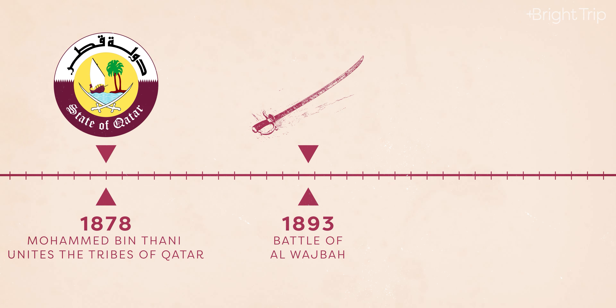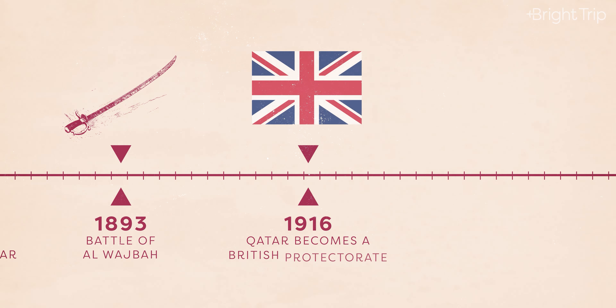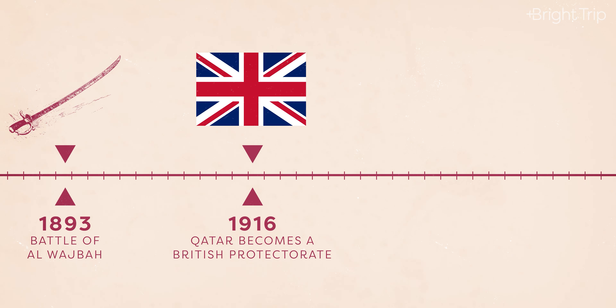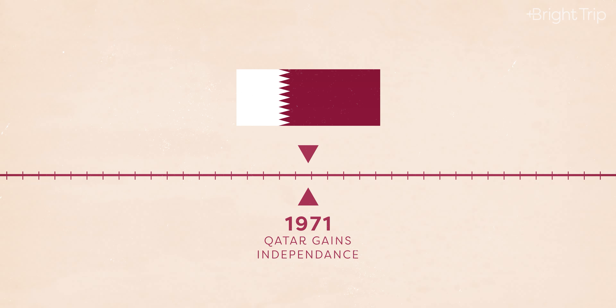The Battle of Al-Wajba in 1893 was a defining moment for Qatar's hopes of becoming an independent state. The battle was won by Qatar, and Ottoman rule retreated with an official renouncement of their power by the early 20th century. Following Ottoman rule, the Sheikh signed a treaty in 1916 making Qatar a British protectorate, meaning Qatar was controlled and protected by Britain. This treaty came to an end on September 3rd, 1971, allowing Qatar to become fully independent.